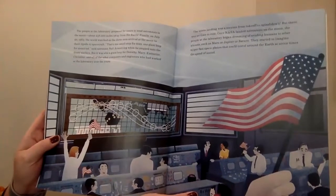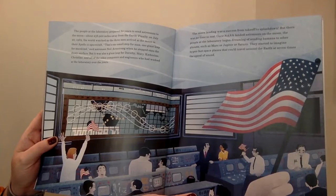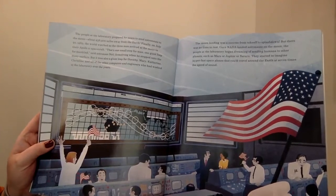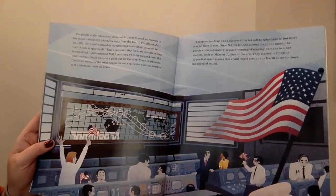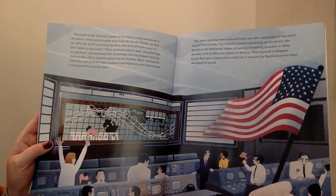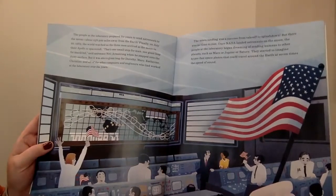The people at the laboratory prepared for years to send astronauts to the moon, about 238,900 miles away from the earth. Finally, on July 20th, 1969, the world watched as three men arrived at the moon in their Apollo 11 spacecraft. "That's one small step for man, one giant leap for mankind," said astronaut Neil Armstrong when he stepped onto the dusty surface.